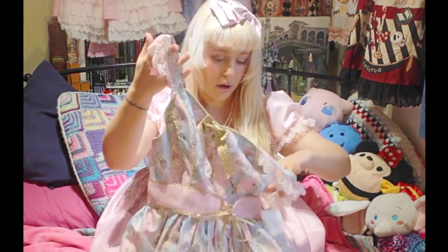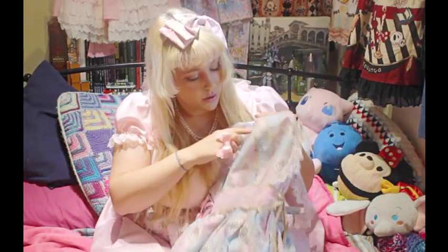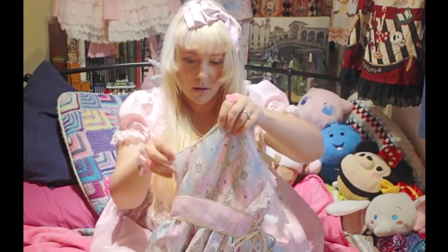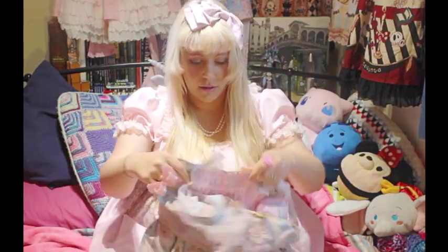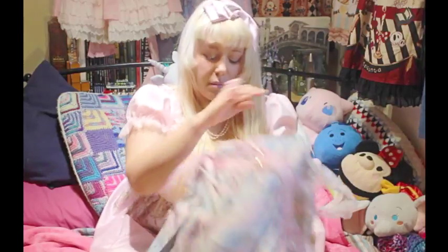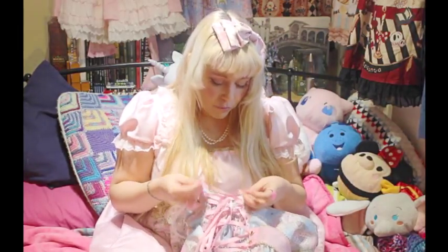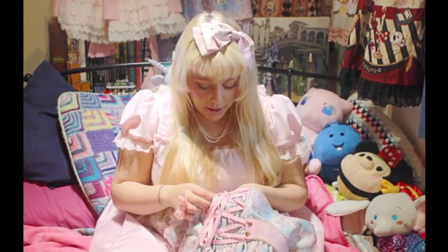Around the bodice you've got lace on the shoulders and gold lace detail, plus brocading around the edge which is quite nice because it strengthens those tough areas that I always get really conscious about. The ties on the back are actually really solid.